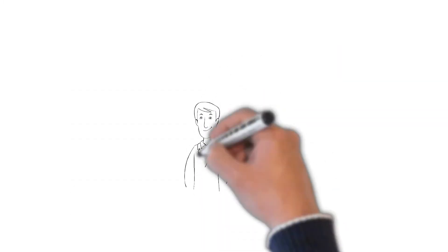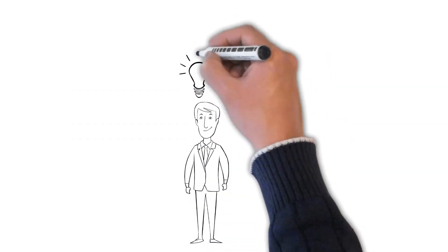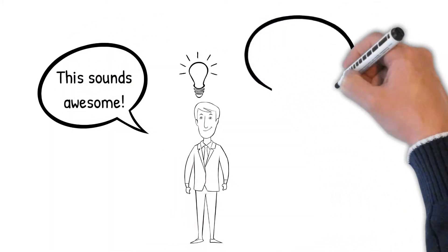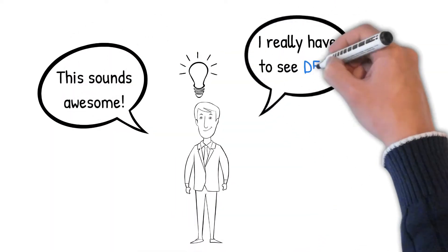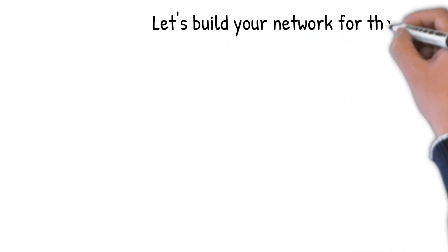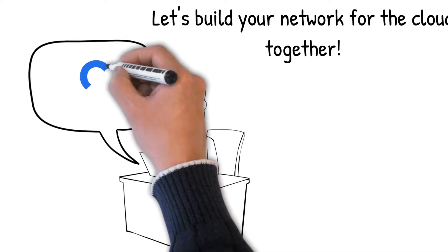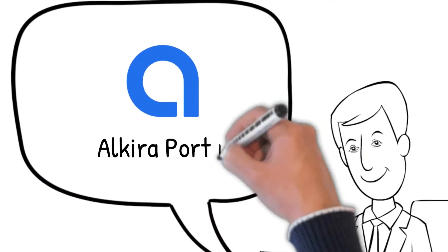But how? Let's take a sneak peek at what you'll see and do to build out your new multi-cloud network when you sign up for your very own personalized Alkira demo. First, we'll hop into the Alkira portal and build your network for the cloud by drawing it on the digital design canvas.